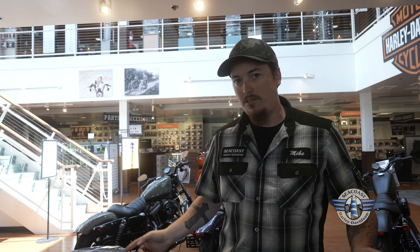Hey everybody, it's Mike down at Seacoast Harley-Davidson again. Got another video for you. Harley-Davidson's Screaming Eagle has signed with Öhlins Performance for rear shocks. These are going to be the remote reservoir style shocks for the baggers.